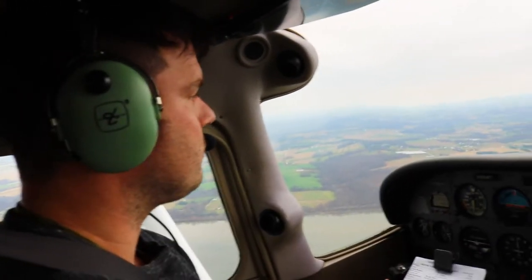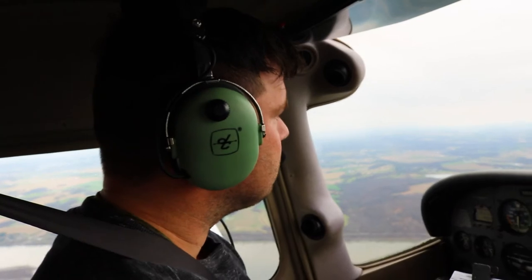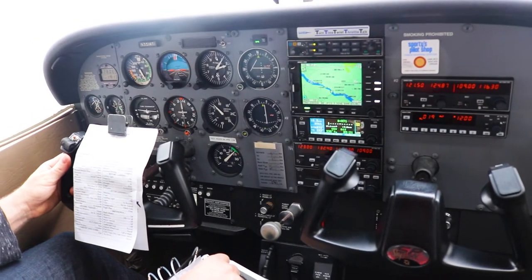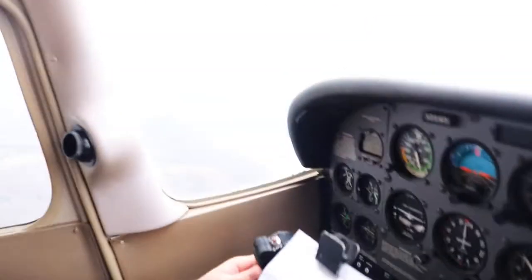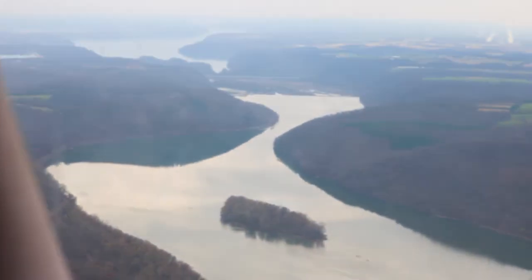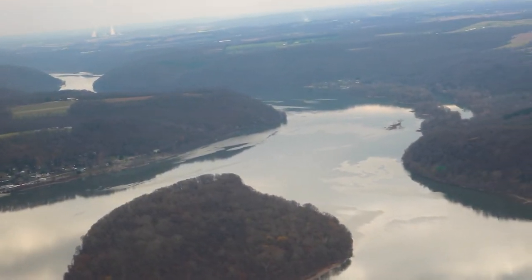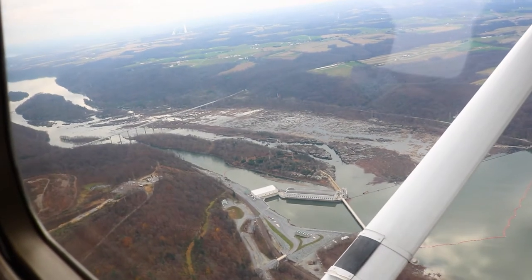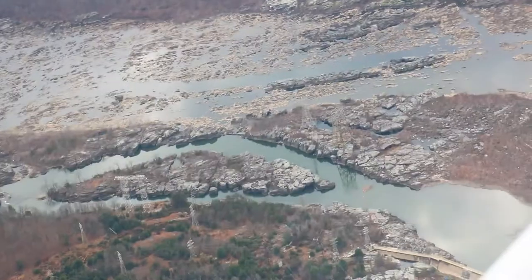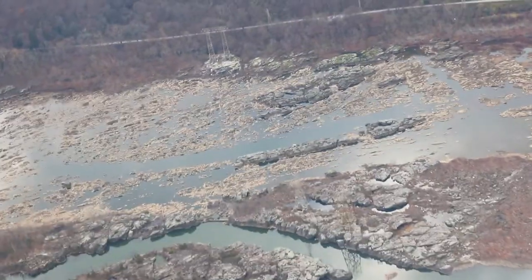Millville traffic, Chicago 2-0-0-0-5 to the west, entering downwind for runway 3-2, Millville traffic. Oh, that's cool down there. I should have kept going. I like the rocks — very interesting.